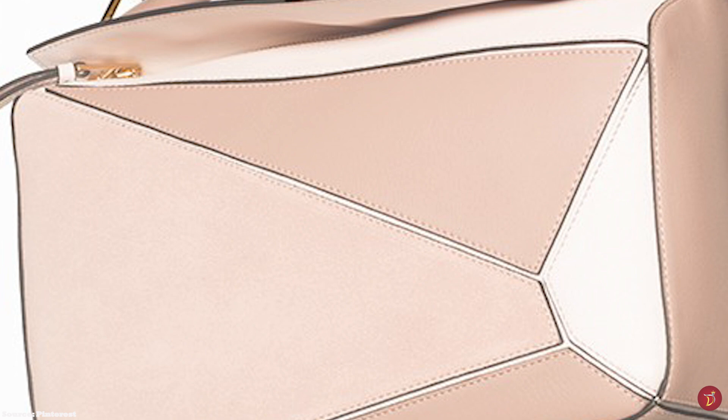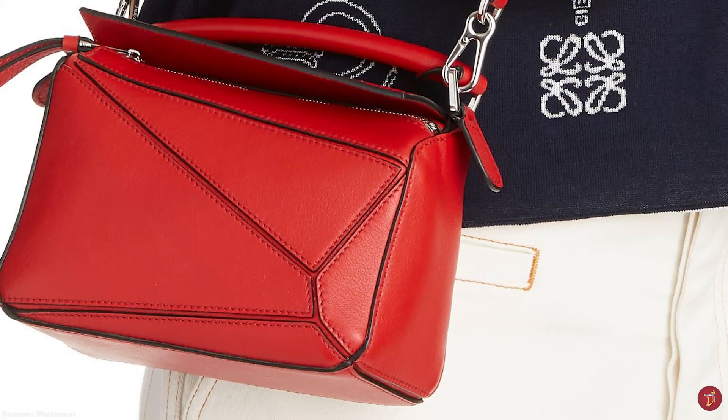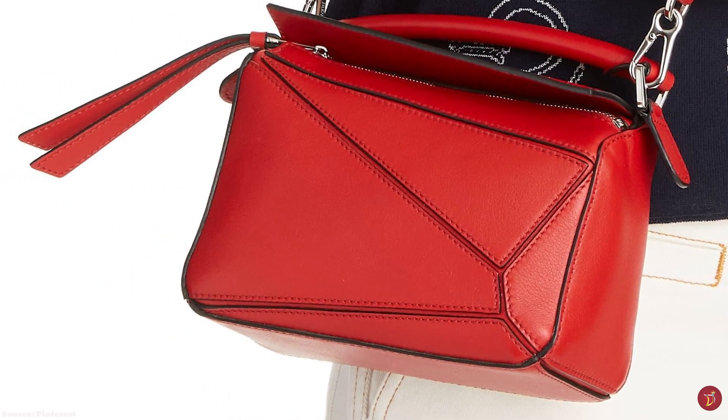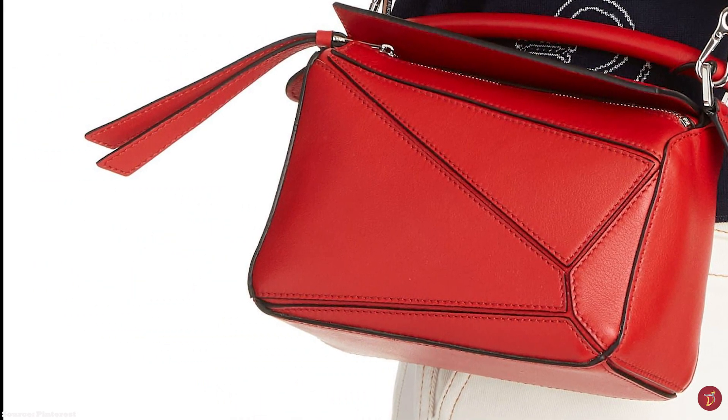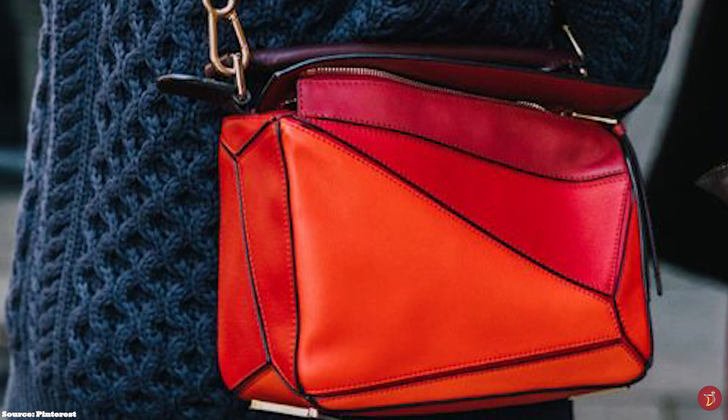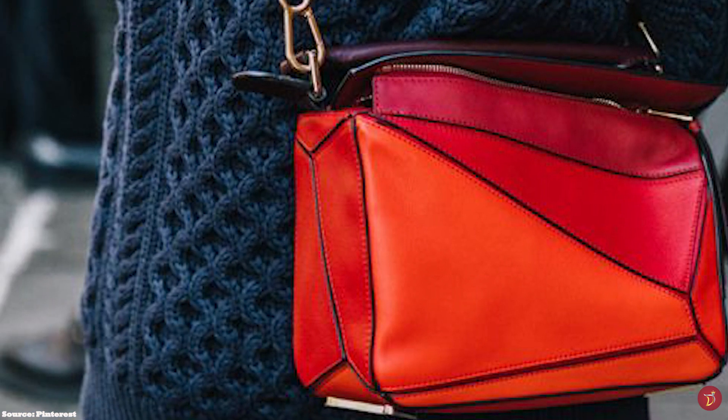The Loewe Puzzle Bag also uses premium classic and nappa calfskin, also said to have good wear and tear. The Loewe Puzzle Bag was the first bag designed by Jonathan Anderson for Loewe, debuted at the Men's Spring Summer 2015 collection. Thanks to its unique design, the Puzzle Bag was also released in a smaller version for the women's collection shortly after.